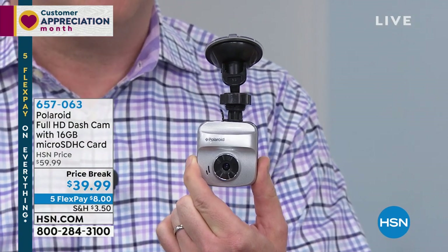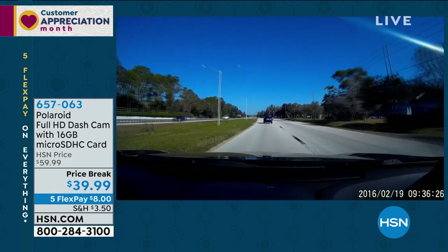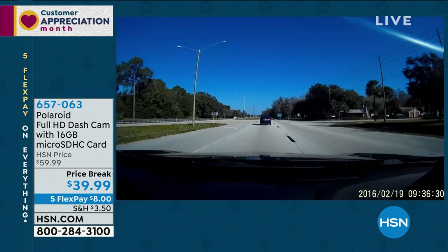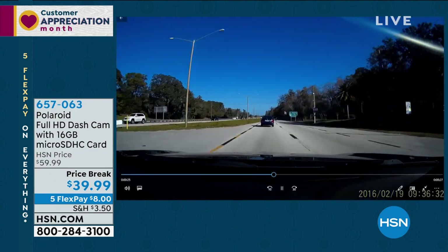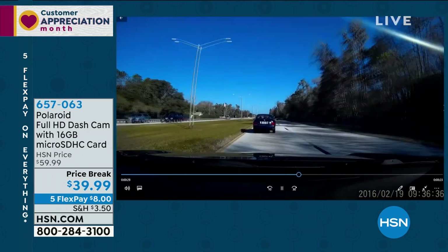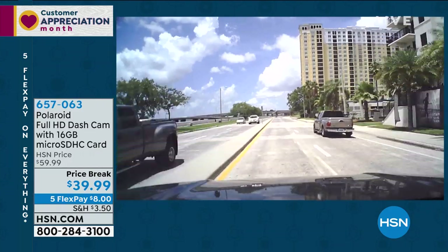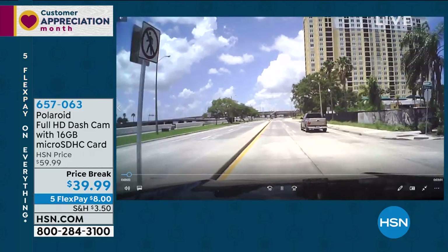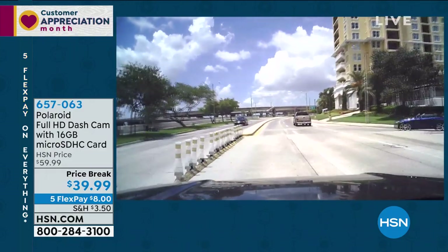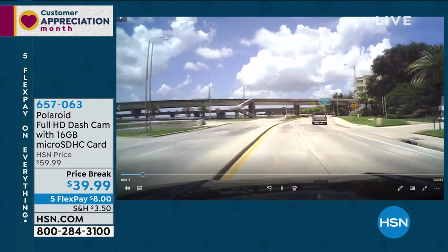I'll show you my footage because a lot of people think, is this really good footage for $39? This is fantastic footage. Don't let the price fool you. Not only can I see everything perfectly, but notice I'm not just seeing my lane — I can see two or three lanes to the right, I can see the traffic way over on the left. You absolutely see everything because it has that ultra-wide 120-degree angle. So it doesn't matter if somebody ran a stop sign and hit you from the side, or someone came from the left, or somebody slammed on the brakes right in front of you — it will see everything.